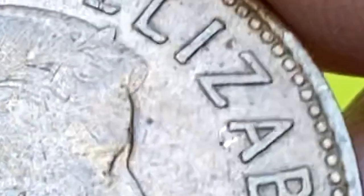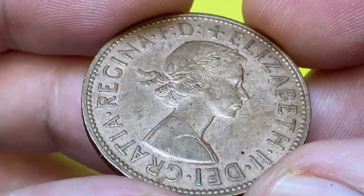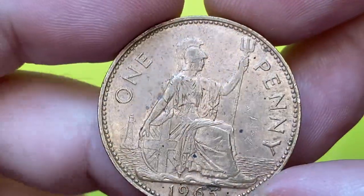Here we have one deep gouge on the right cheek of the Queen and another under the letter A, as well as one dot-shaped black carbon spec at the eye, below Roman numeral two.